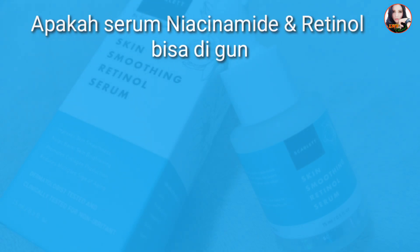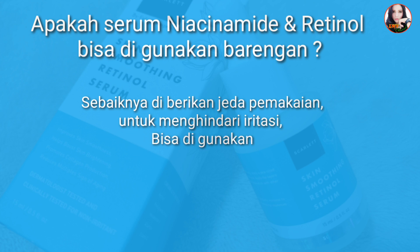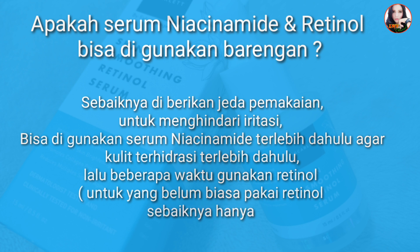Glutathione atau yang niacinamide. Untuk pemakaian jangan dicampur, melainkan di-layer dengan jeda 5 menit, tunggu sampai meresap dulu. Untuk cara layernya misalkan kalian pakai yang brightening kemudian retinol serum, atau glutathione serum retinol serum, atau niacinamide serum retinol serum. Pokoknya yang retinol itu yang terakhir. Sebaiknya diberikan jeda pemakaian untuk menghindari iritasi. Bisa gunakan serum niacinamide terlebih dahulu agar kulit terhidrasi terlebih dahulu, lalu beberapa waktu kemudian baru gunakan retinol serum. Untuk yang belum biasa pakai retinol, sebaiknya hanya pakai 3 kali dalam seminggu.